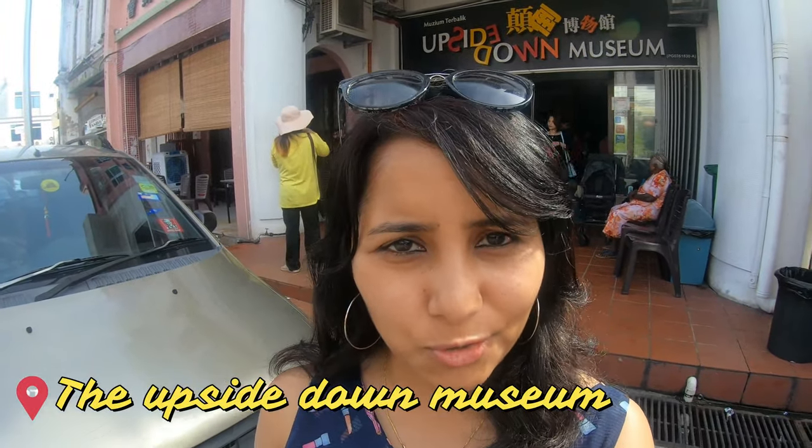After lunch, the next thing we're going to do is check out the Upside Down Museum right behind me. Penang is a place with a lot of interactive museums — you have a 3D museum, a magic show museum, a gold museum, and of course the Upside Down Museum. Today we've decided to check out the Upside Down Museum, so let's go!